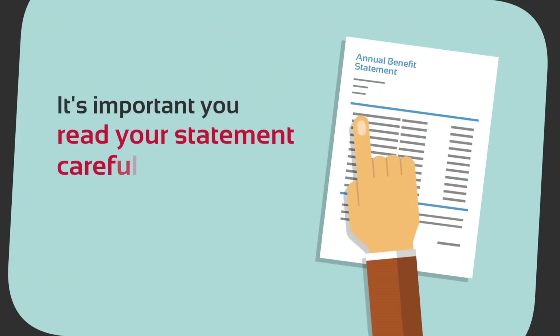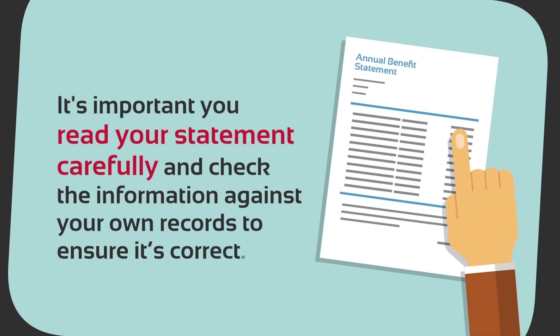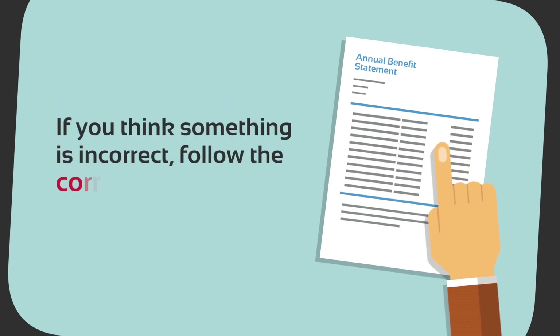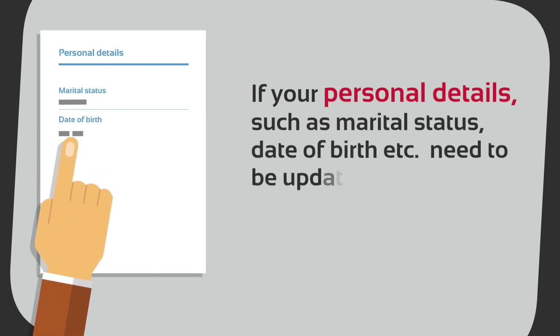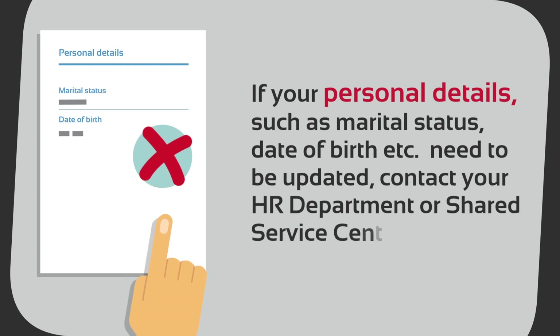It's important you read your statement carefully and check the information against your own records to ensure it's correct. If you think something is incorrect, follow the correct route to have it resolved. If your personal details such as marital status, date of birth, etc. need to be updated, contact your HR department or shared service centre.